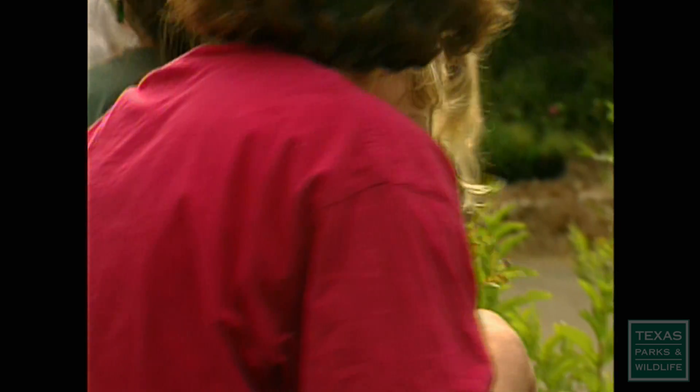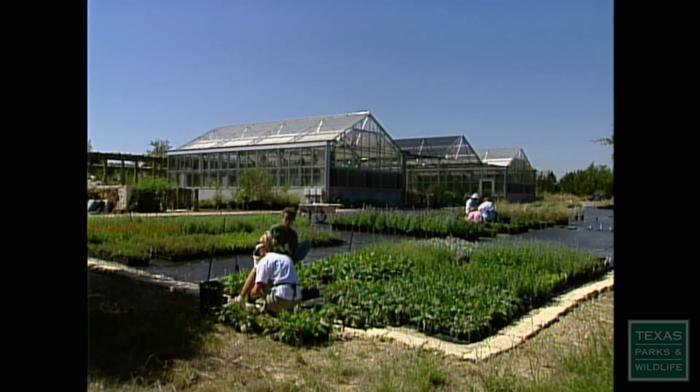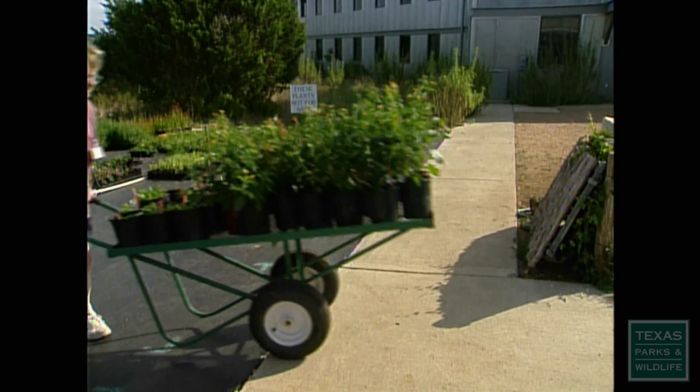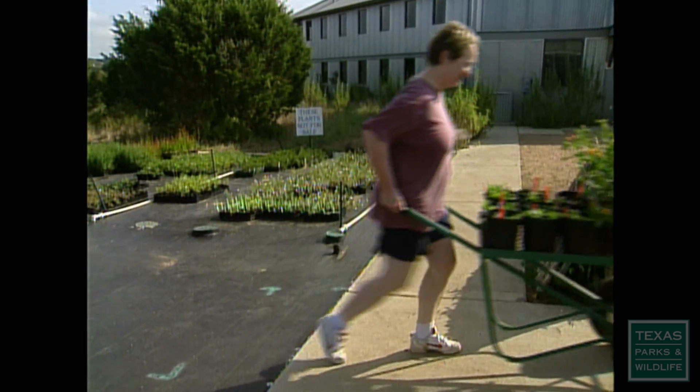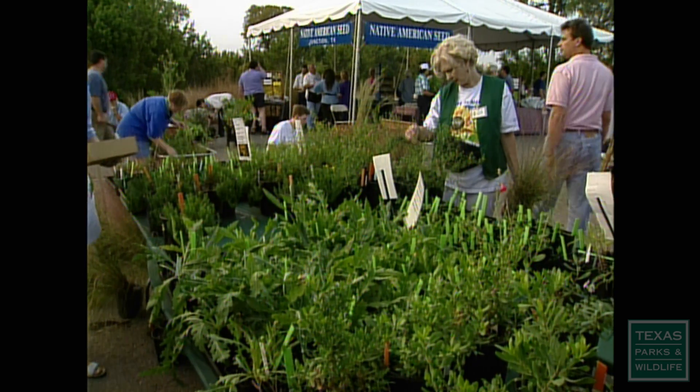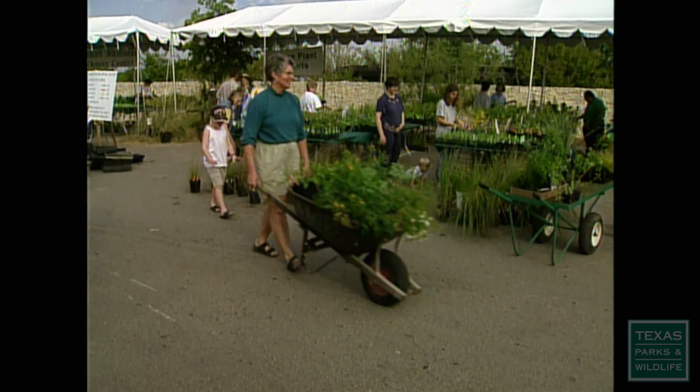The plants are propagated and grown here on the grounds. It gets quite busy at those times of year because we're preparing and providing quite a production of plants. We have approximately 170 different species available, so you're sure to get a nice variety of native plants.